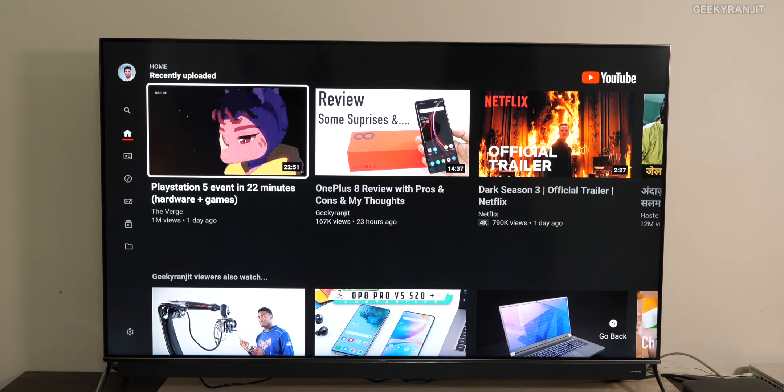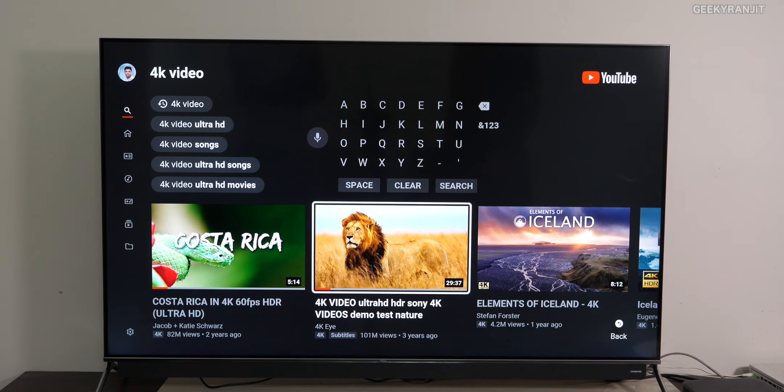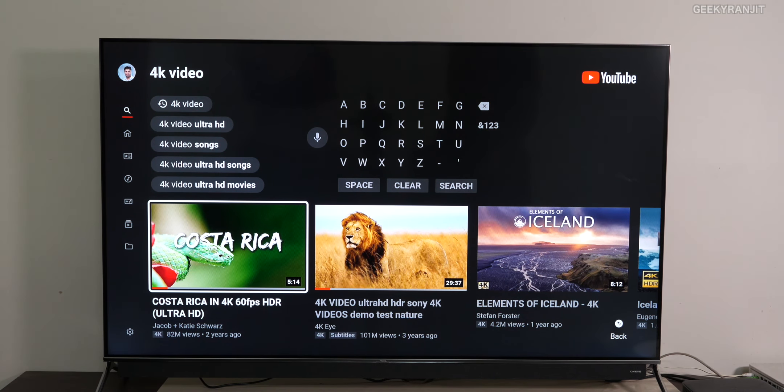Let me load YouTube and show you some 4K content to give you an idea of how good the picture quality is. Let's search for some 4K content — this first video is actually 4K 60fps. Make sure your internet connection is very good if you want to play 4K content. As you can see, it says HDR 10, and it also supports Dolby Vision. The picture quality is very rich in colors because of the QLED quantum dot panel. It also supports HDR10 Plus.